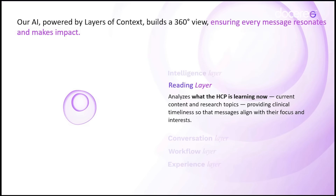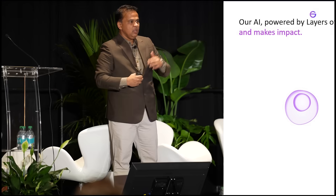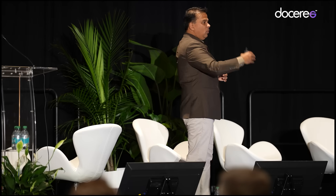The second is the reading layer: what is the HCP learning and doing right now? Is the HCP on Meta? Is the HCP reading a Springer journal? Understanding what the HCP is doing now means that as a brand, you can influence the physician at that moment.